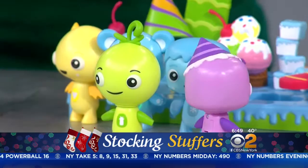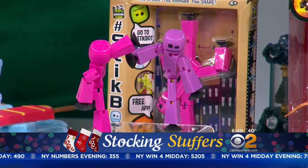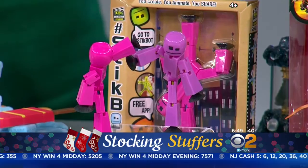Stick Bots — a social media sharing toy. What kids actually do is pose these Stick Bots, download a free app, take pictures, and make stop-action motion movies, then share them with their friends. The older they get, the more complicated they get in terms of creating these. It's really pretty awesome — definitely for the older kids.